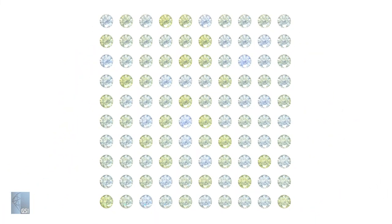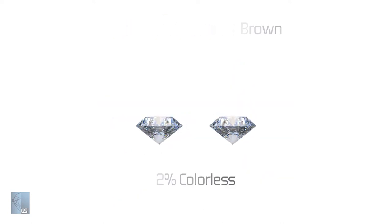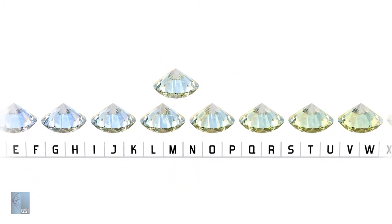For diamonds on the D to Z scale, the less color a diamond has, the rarer it is, because 98% of natural diamonds exhibit slight hints of yellow and brown. On the D to Z scale, diamonds are evaluated on their saturation relative to the master diamonds. That is why you often see the diamond color depicted going from colorless to yellow.